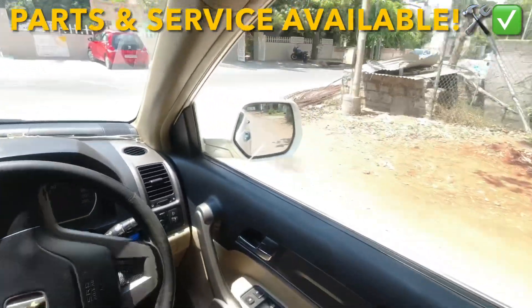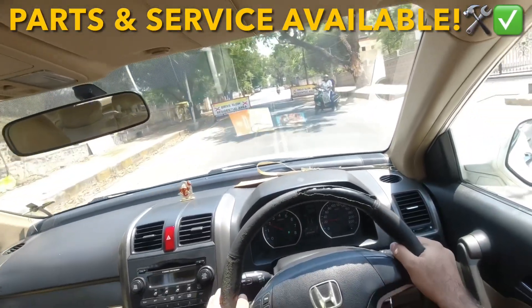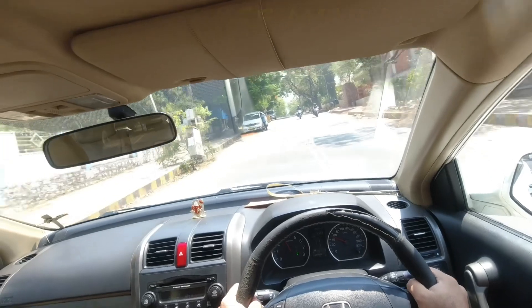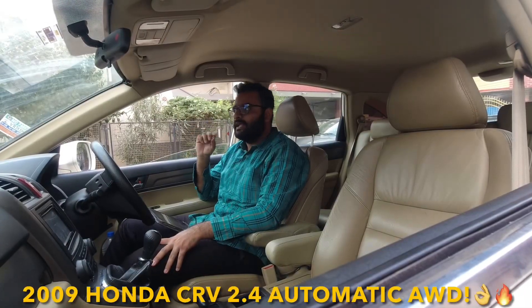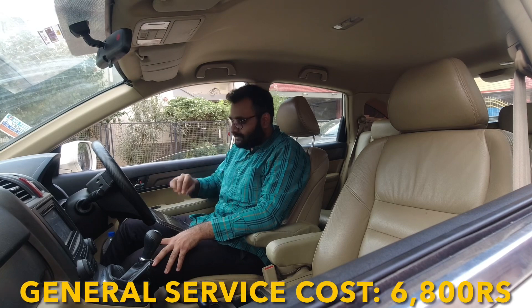For parts and service, you need not go to the company, which will charge you high labour costs — parts are readily available in the aftermarket. Let's talk about general service and maintenance. The Honda CR-V is a second generation model; this is the top-end 2.4 automatic RV SI which comes with a sunroof. Let's start with general service.